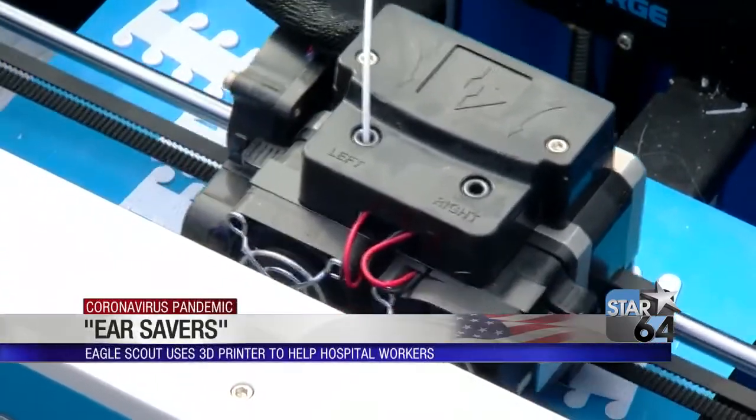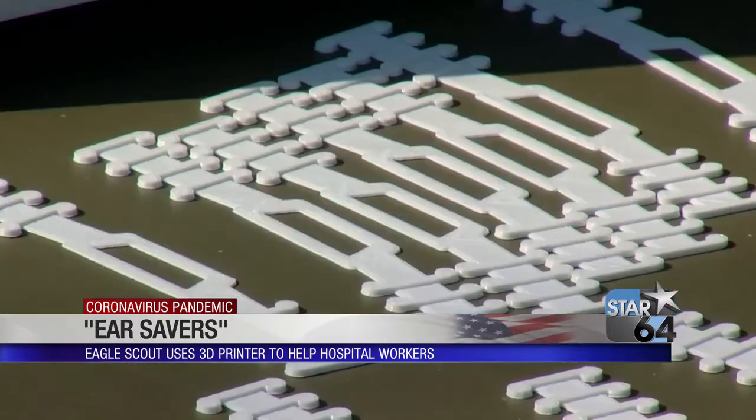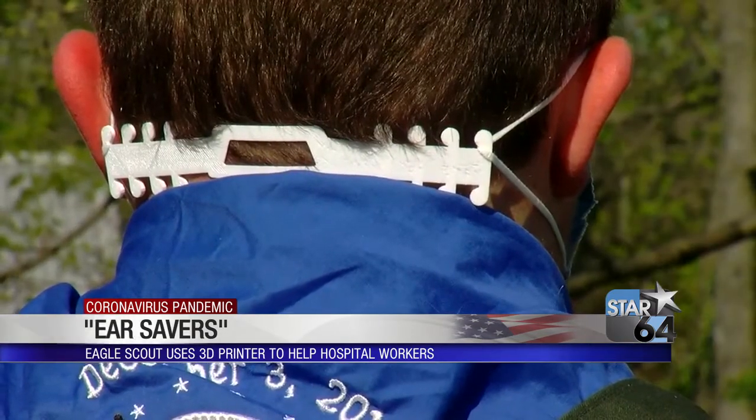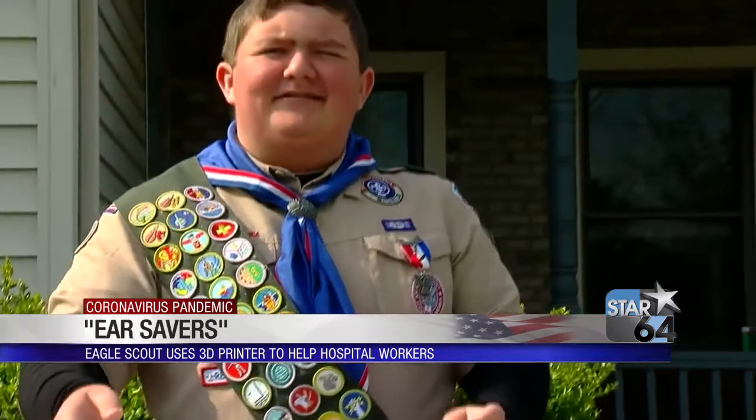Part of being a scout is giving back more than you received, and I've given 500 of these out so far. It might be small, but what you're looking at is called an ear saver, and it does just that. Eagle Scout Anthony Weinman makes them from his 3D printer daily and gives them to medical workers wearing PPE.